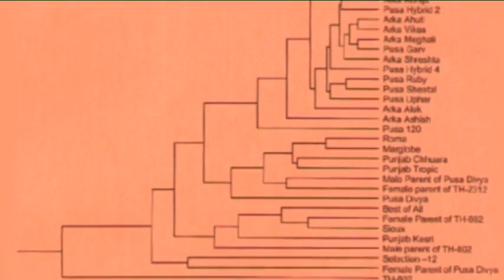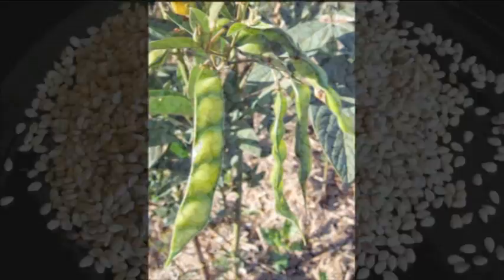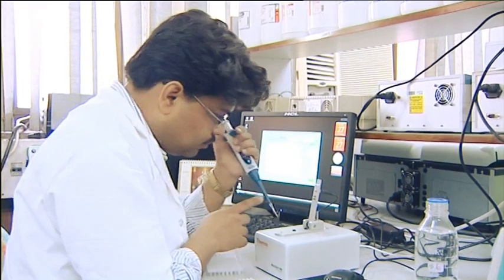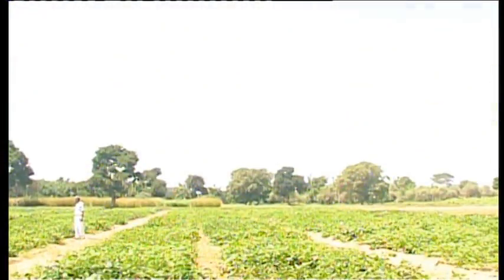Novel SSR marker sets have been developed in citrus, chillies, mango, brinjal, mung bean, banana, sesame, pigeon pea, watermelon and finger millet. More than 2,000 varieties belonging to 34 crops have been fingerprinted. Once the germplasm has been evaluated and characterized, seeds and propagules are multiplied for conservation.